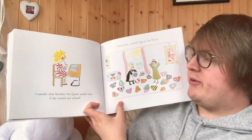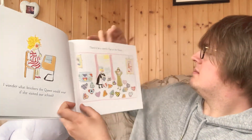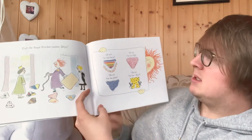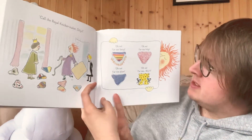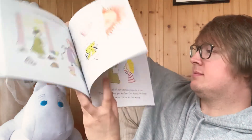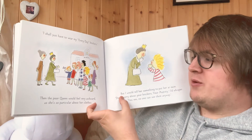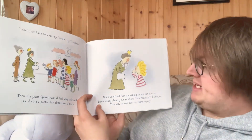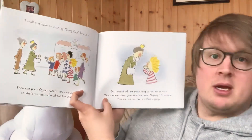I wonder what knickers the Queen would wear if she visited our school. There'd be a terrific flap at the palace. The royal knicker maker, Dilys — oh no, far too fancy. Oh no, far too frilly. Oh no, far too plain. I shall just have to wear my everyday knickers. Then the poor Queen would feel very awkward as she's so particular about her clothes. But I would tell her something to put her at ease: Don't worry about your knickers, Your Majesty, I'd whisper. You see, no one can see them anyway.